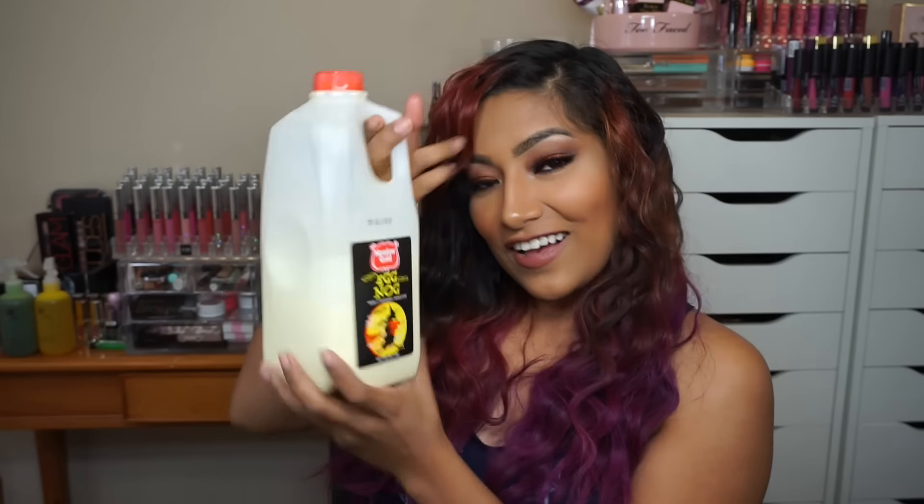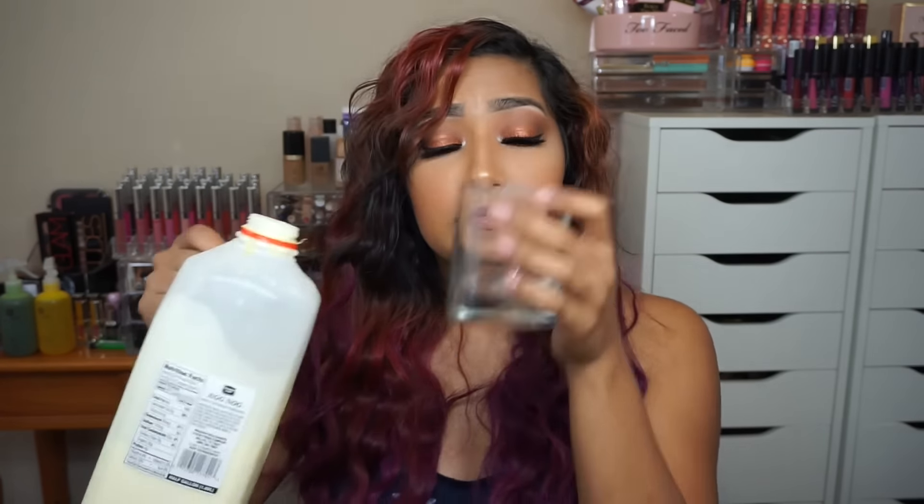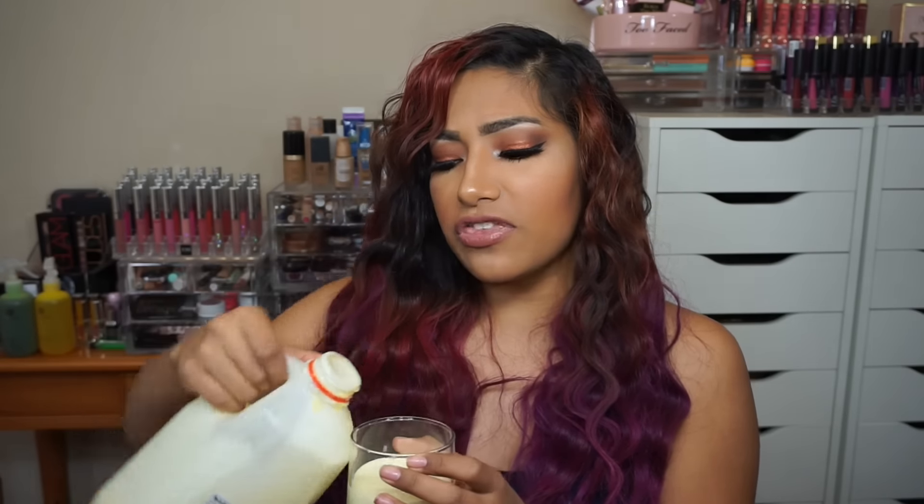My favorite drink for fall is pumpkin spice — I love using it when I make coffee. And then eggnog — oh, I love eggnog! It's so thick and creamy, it smells and tastes delicious. If you've never tried eggnog, give it a try. I love drinking it when I'm editing or doing my makeup. It seriously screams fall is here.